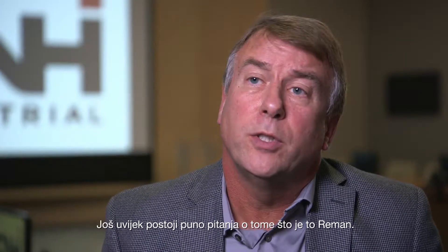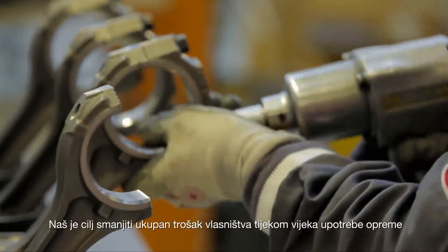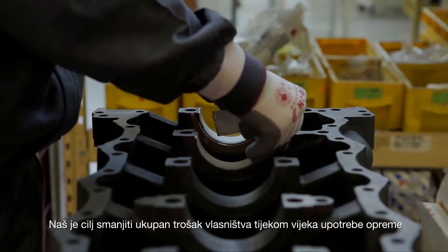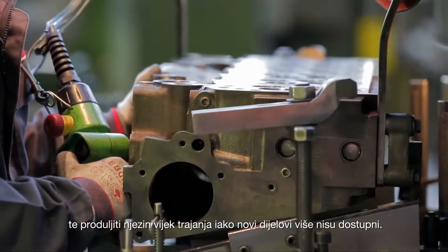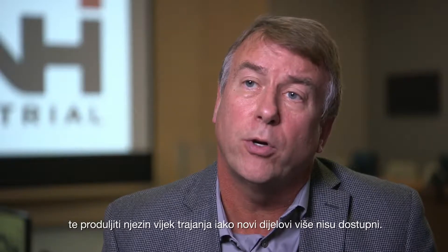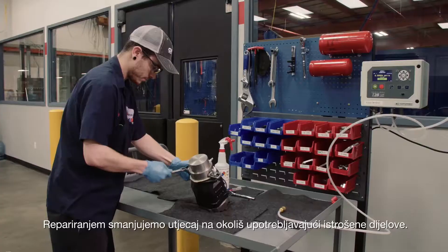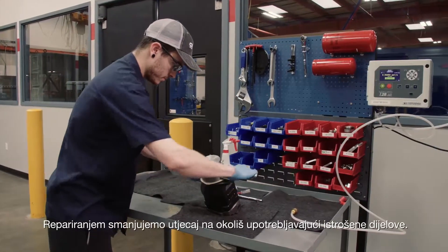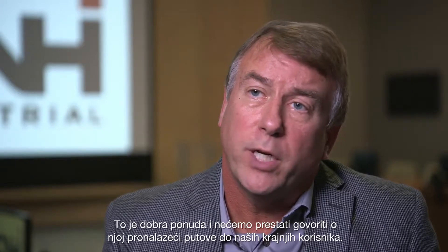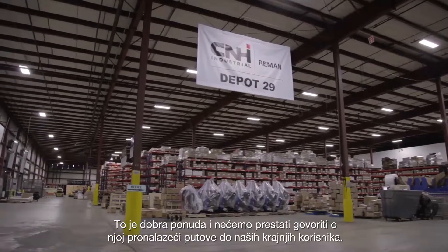There are still a lot of questions about what reman is. Our objective is to promote the lower total cost of ownership over the life cycle of the equipment, in addition to extending the life of equipment where new parts are no longer available. It lessens the impact on the environment, and it's a great value proposition — we never get tired of telling it, but we need to find the right avenues to reach end users.